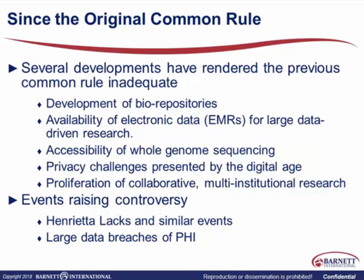In the research enterprise itself, there's been a proliferation of collaborative and multi-institutional research. All these things put pressure on the OHRP to respond and to accommodate them in the common rule. Along the way, guidance has been provided, but those are recommendations, not regulations — so a revision was really overdue.